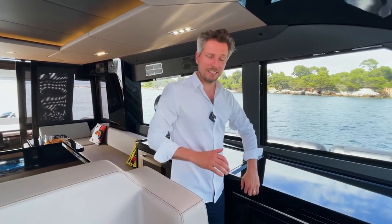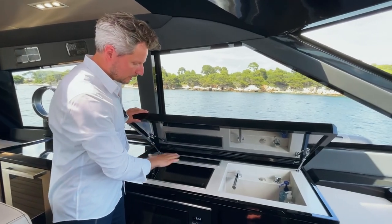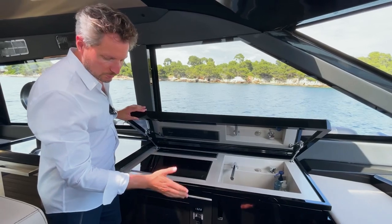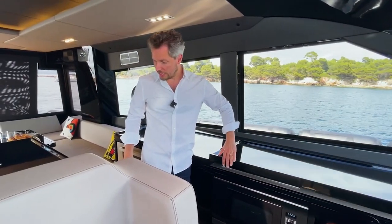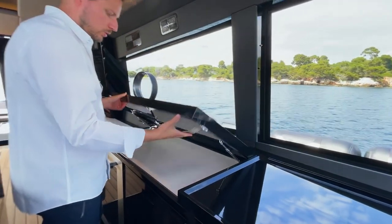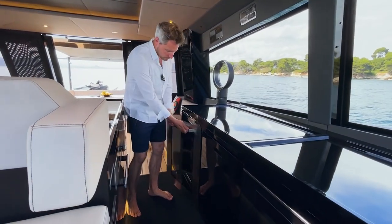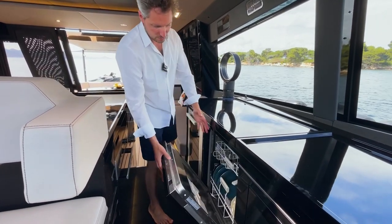On the port side you have a completely equipped galley. Open it up and you have a sink, a hob extractor, cooktop, microwave, fridges, more fridge on this side, an oven, and a worktop that opens up. There's also a wine cooler that opens to this side, and a washing machine.